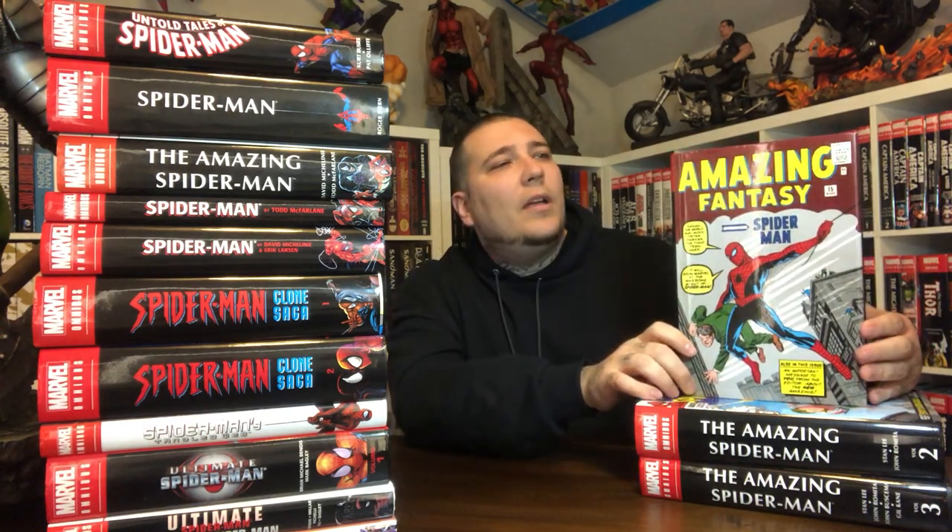We'll start with Amazing Spider-Man Volume 1. This is the first print, original omnibus — one of the first ones. You can see how it's so much thicker than the other two volumes. The second print is about the same width because the paper's thinner. But this was one of the first ones I picked up. It's a beast. This covers Amazing Fantasy 15 — Spider-Man's first appearance — then Amazing Spider-Man 1 through 38, Annuals 1 and 2, Strange Tales Annual 2, and Fantastic Four Annual 1. You get a hell of a lot of books in this run.